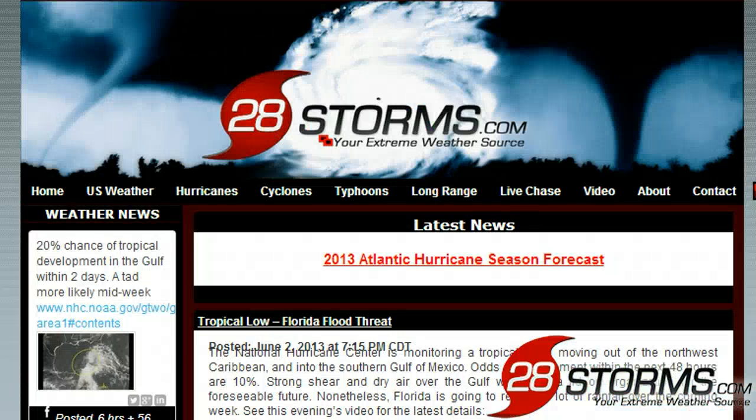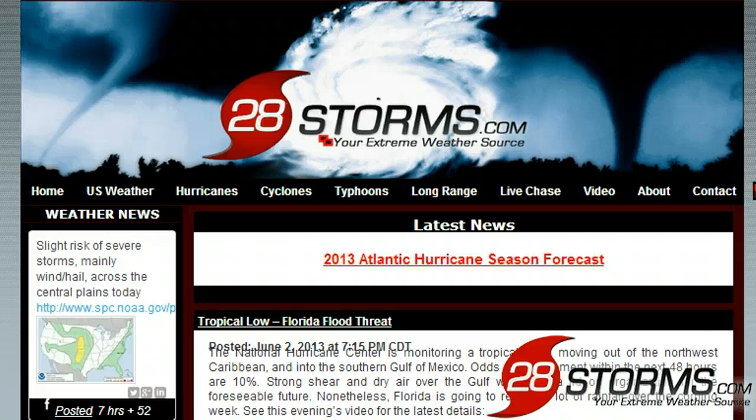That's all we have for you this evening. Don't forget to check out the 2013 Atlantic hurricane season forecast issued by 28storms.com if you haven't gotten a chance to do so, and of course you can always follow us on Facebook and Twitter for rapid weather updates.